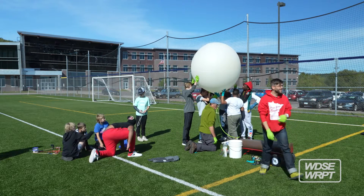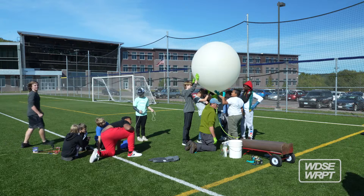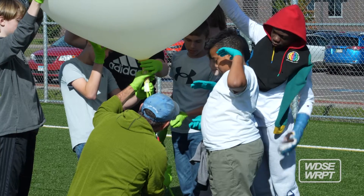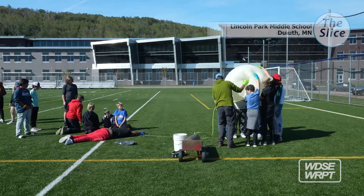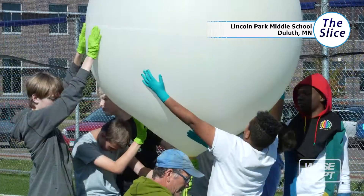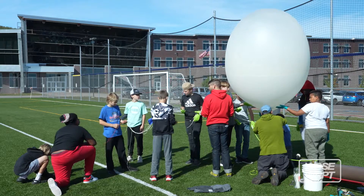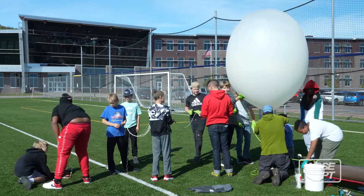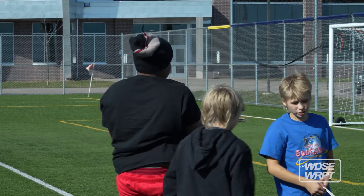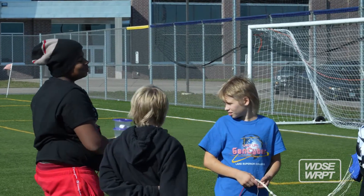Today we did the first launch of the balloon launching season and the goal was to come up with a fun experiment for the kids to watch. On board the weather balloon there is a science experiment which is a marshmallow — a couple different types of marshmallows — to see how they react to the pressure as it lowers as it goes up.